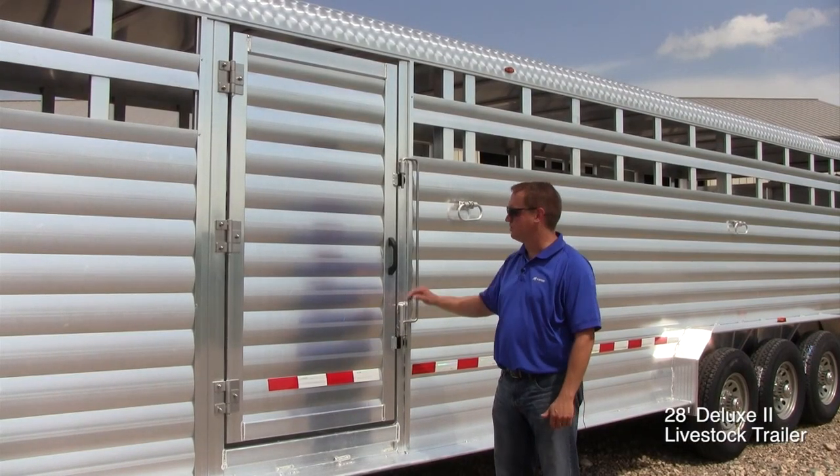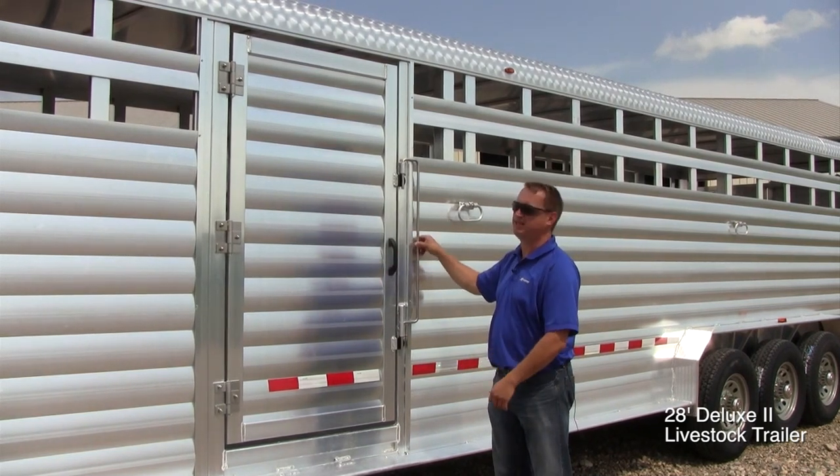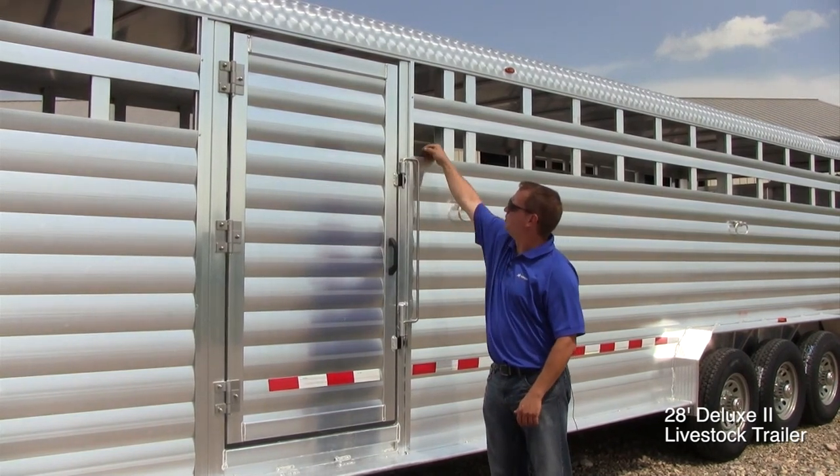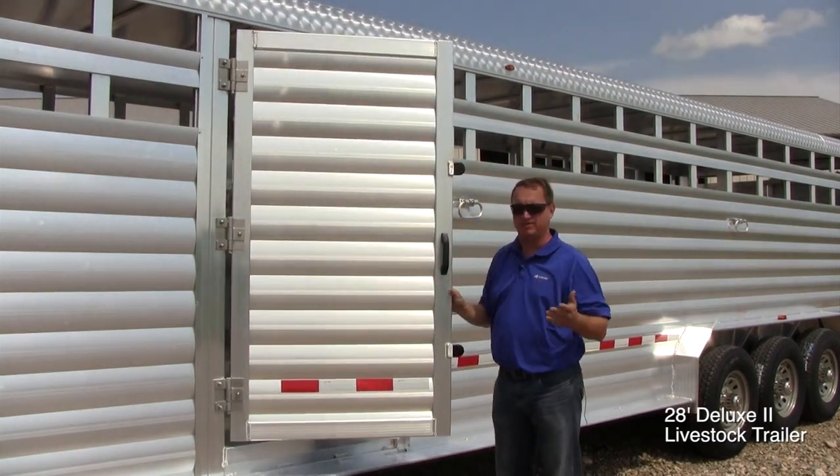Another standard feature of our Deluxe II are escape doors. Every model comes with an escape door on the driver's side. With our latch system, you can reach in from the inside, pull up on the latch, and open the door, which allows you to escape if necessary.